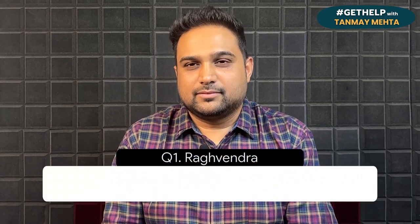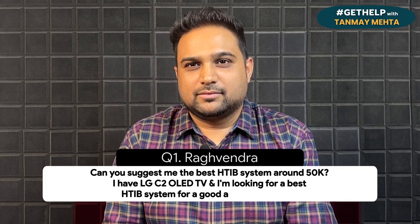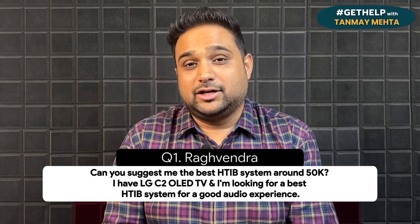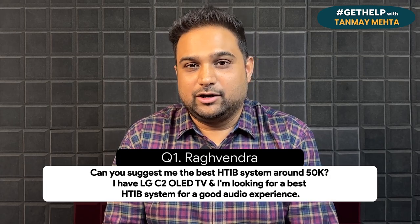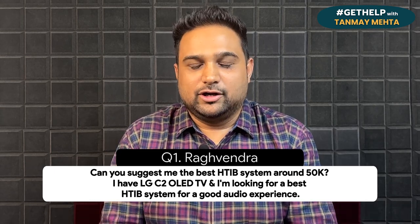In question number one, Raghavendra from Bangalore asks: can you suggest the best home theatre in a box system around 50k? He has an LG C2 OLED TV and is looking for the best system for a good audio experience. First of all, Raghavendra, fantastic TV — the LG OLED C2 and the LG brand overall has been my personal choice when it comes to buying a television.